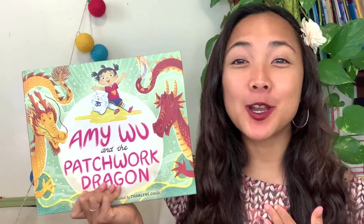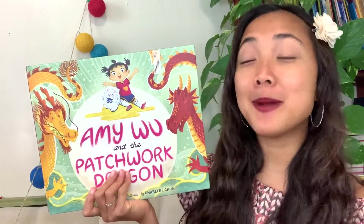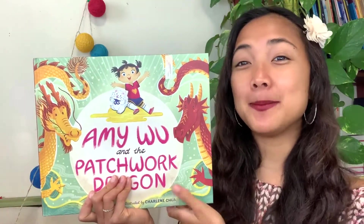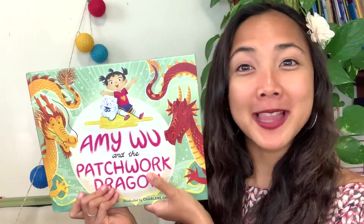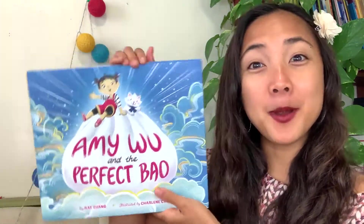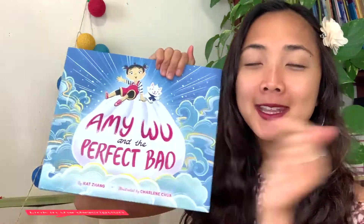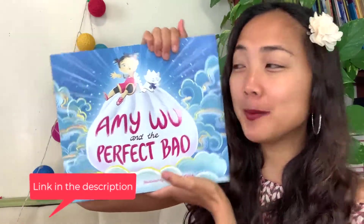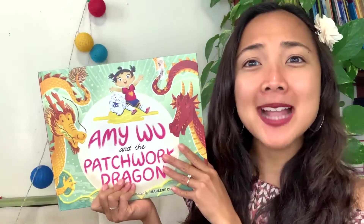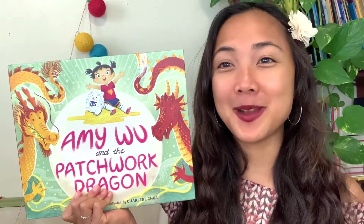Hey everyone, Maya here from My Storybook. Today we have a very special read aloud featuring one of my favorite little characters, Amy Woo. You might recognize Amy Woo from another interactive read aloud we've done before - Amy Woo and the Perfect Bow. If you haven't read that one yet, check it out - I'll link it in the description. But Amy Woo is back in Amy Woo and the Patchwork Dragon, and I think you're gonna love this one just as much!